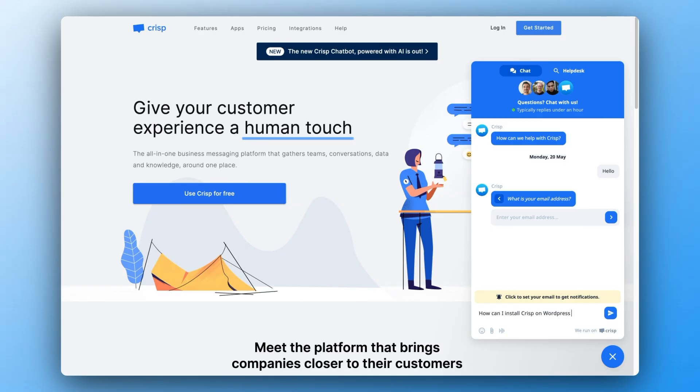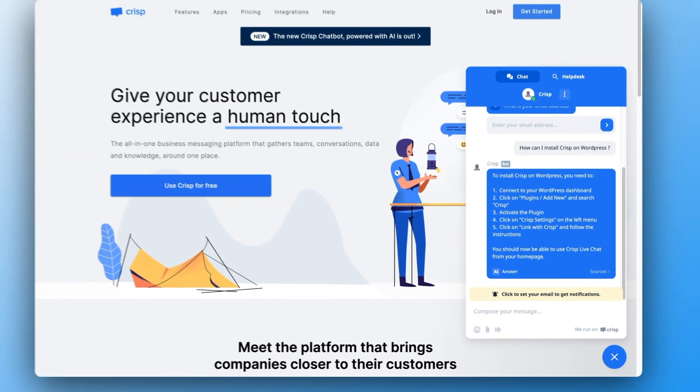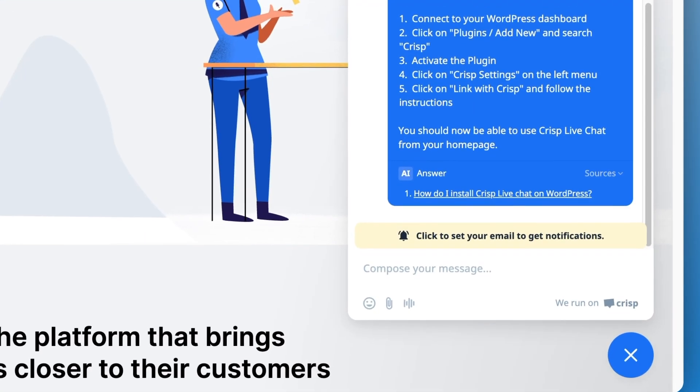As you can see, Magic Reply now has the ability to show its sources, allowing users to view the results themselves and dig into your tutorials and content.